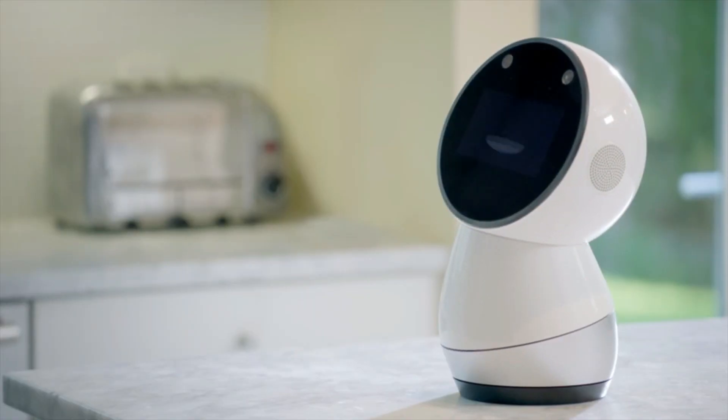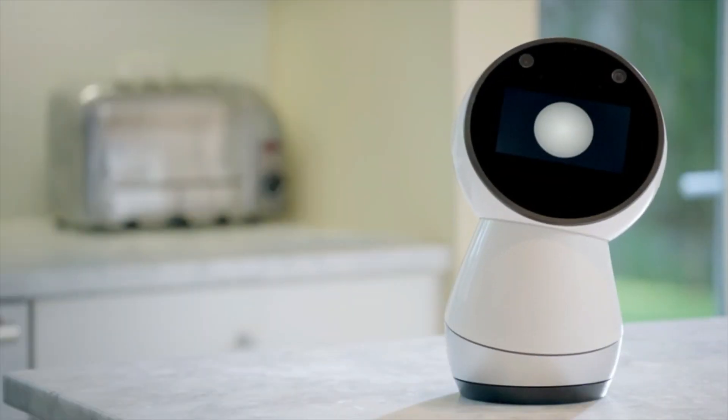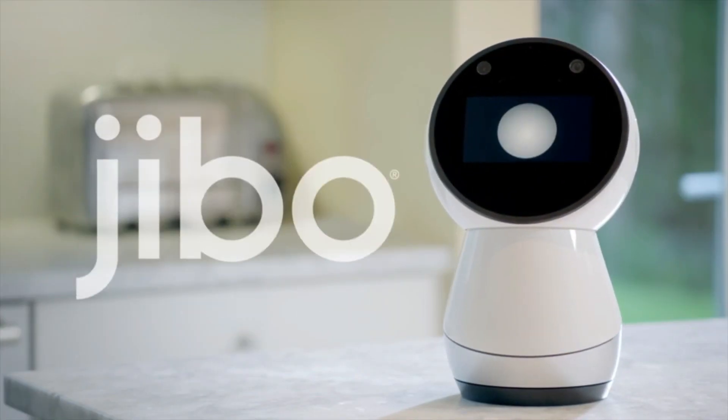Number four: Jibo. Jibo is a friendly and helpful bot eager to become part of your family. He has a range of interesting capabilities such as facial recognition, voice recognition, and the ability to remember people and build real relationships.